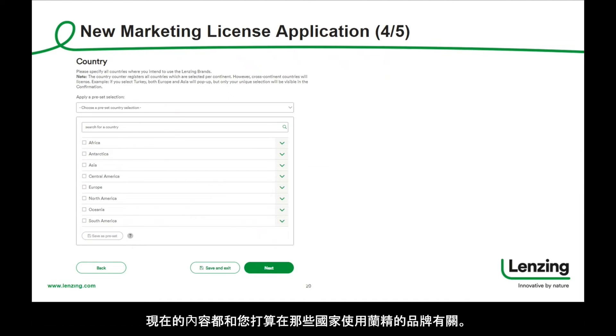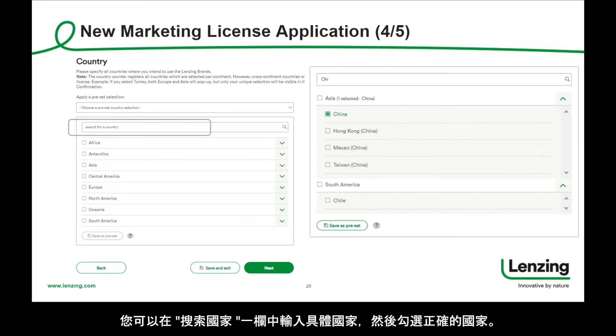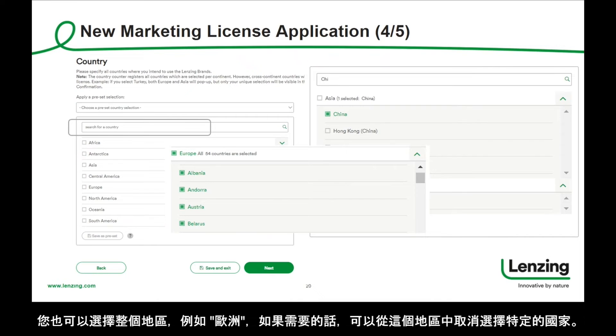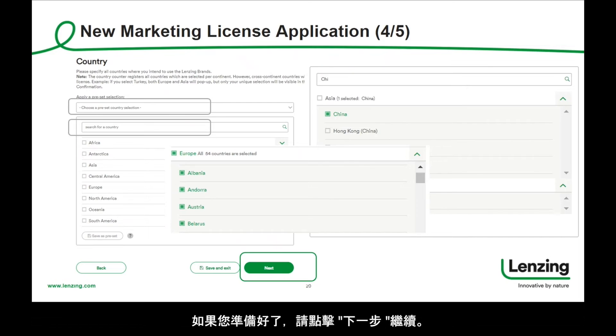Now it is all about the countries where you intend to use the Lansing brand. You may select one or more countries as follows. You can search for a specific country by typing it into the field and then tick the right one or ones. You can also select a whole region, for example Europe, and if needed, deselect specific countries out of this region. You can also choose a defined preset country selection, for example EU27 or ASEAN. If you are ready, please click next to continue.